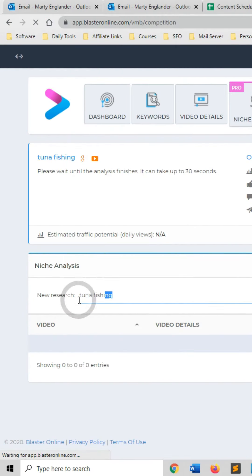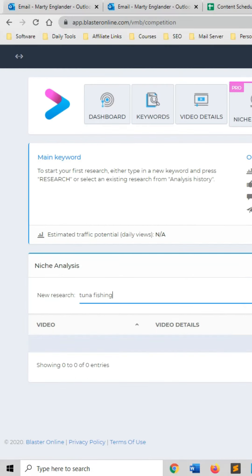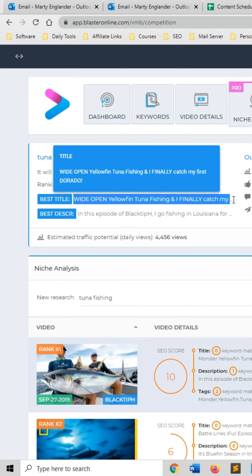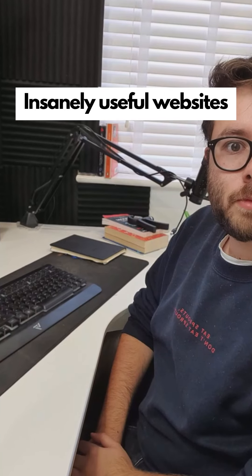Insanely useful websites, Part 8. This tool will save you a ton of time by telling you how hard or easy a niche is on YouTube — in other words, which video topics will be easy to get lots of views. Enter your topic and it says whether the topic is easy to rank or too hard, gives you the best titles and descriptions, and estimates how many daily views you can expect for the top 5 spots. Visit grabveedly.com for more information.